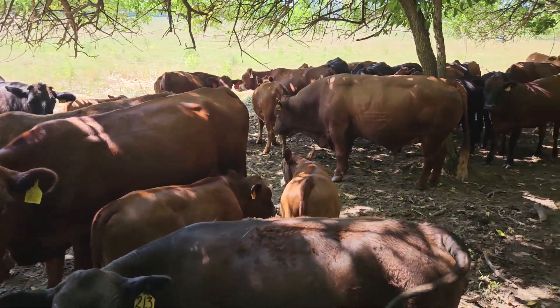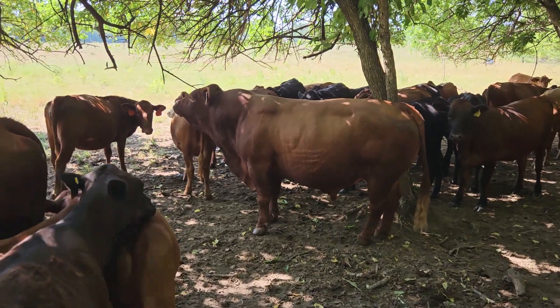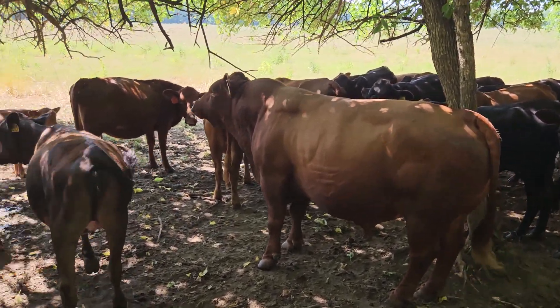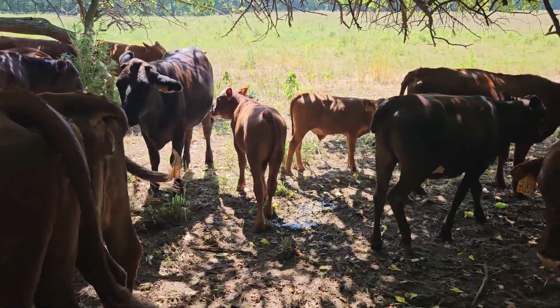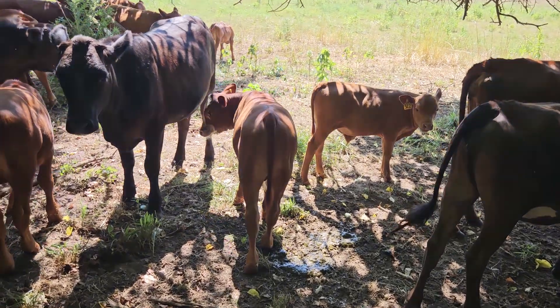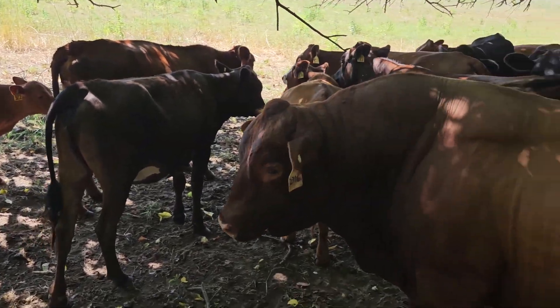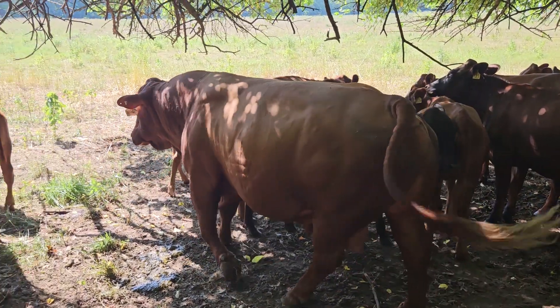We sold off some cows — lightened the load in a drought. But all in all, I think the cows are looking good. The calves are doing good here. Cows are looking good. Tank's hard at work. He never takes a day off. He's a busy boy.